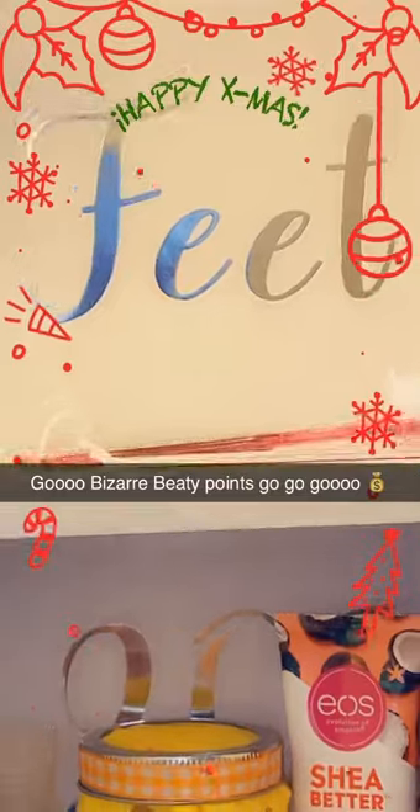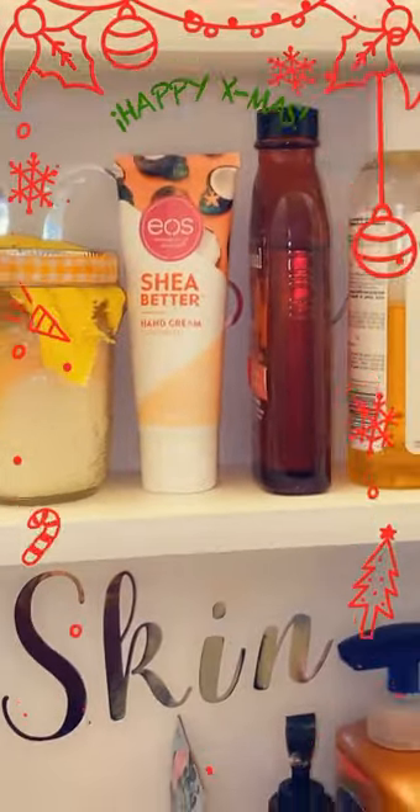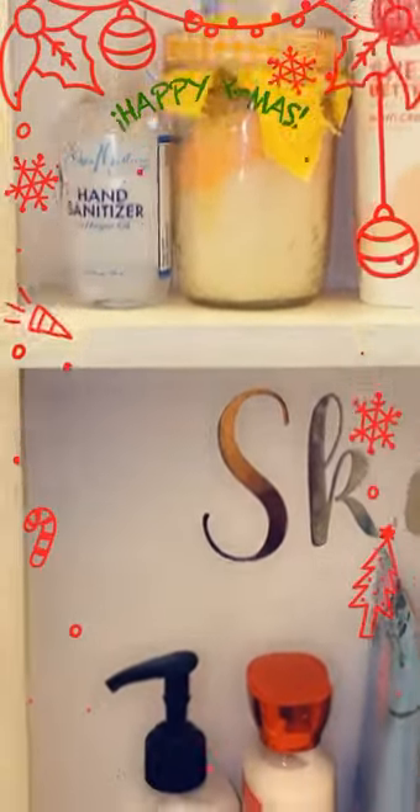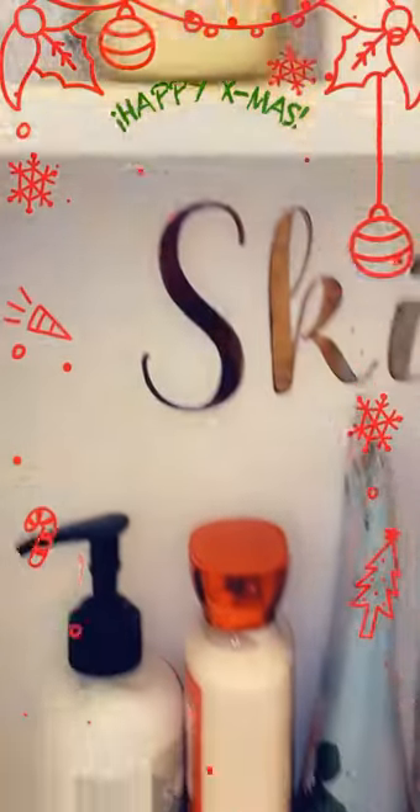Just like feet scrubbers and vials. Oils. Feet oil. Then hand cream. Face scrub. Hand sanitizer with argan oil — that's actually really good. Like if you use your hands, it's super moisturized too.